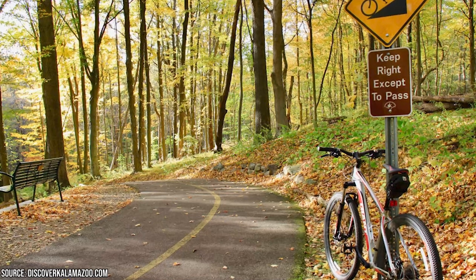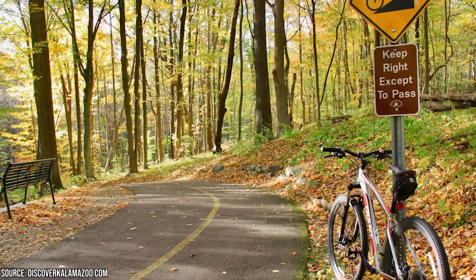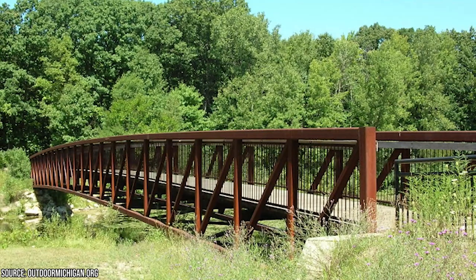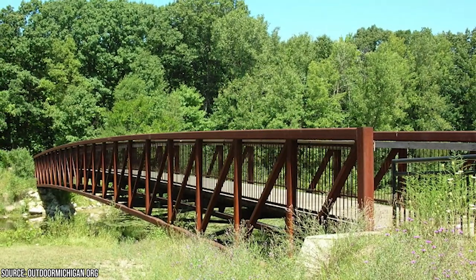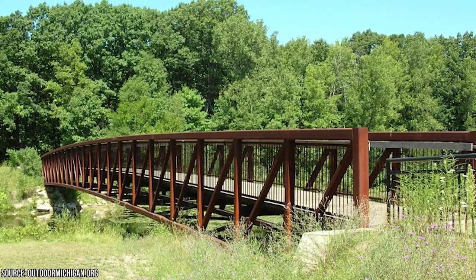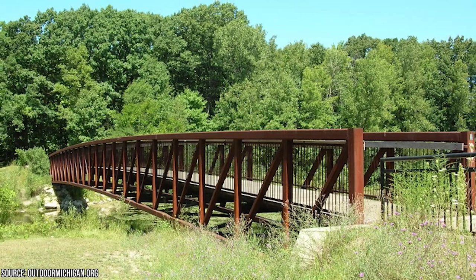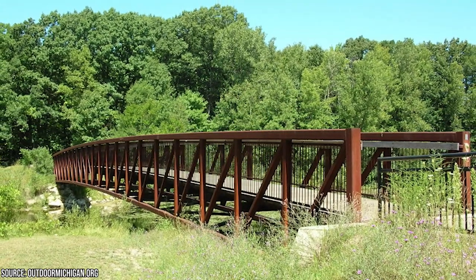The trail winds its way through diverse landscapes, showcasing the natural beauty of the Kalamazoo River Valley. From forests and meandering rivers to open meadows and wetlands, the trail offers picturesque vistas at every turn. Whether you're walking, jogging, or biking, you'll be treated to stunning views and an ever-changing tapestry of colors throughout the seasons.